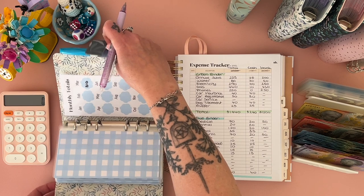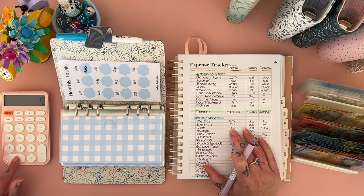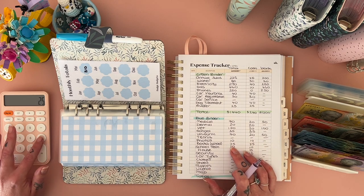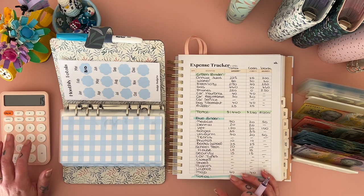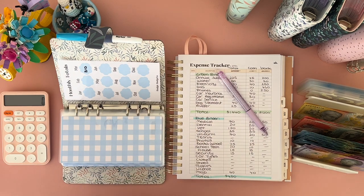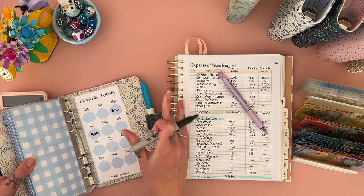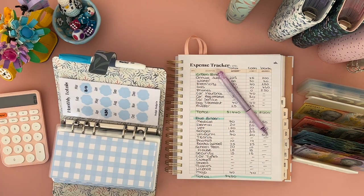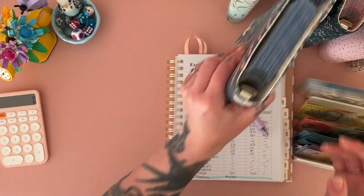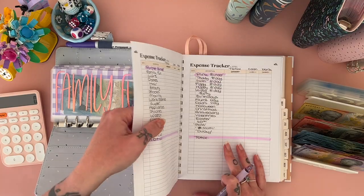Let's see what we're working with — the blue binder total is $430. We've actually gone up by $120 in here — that's nice, we like that! Now let's check the purple binder.